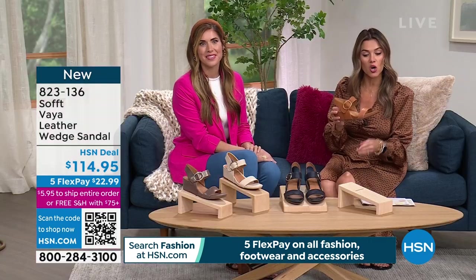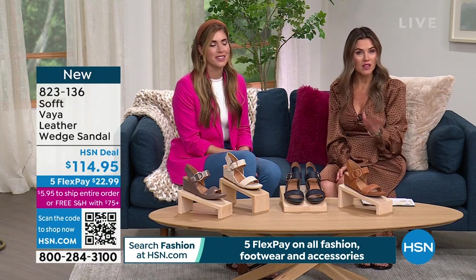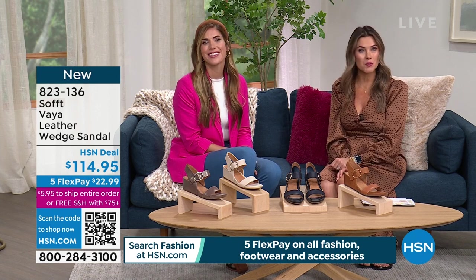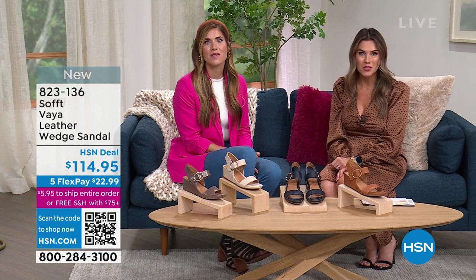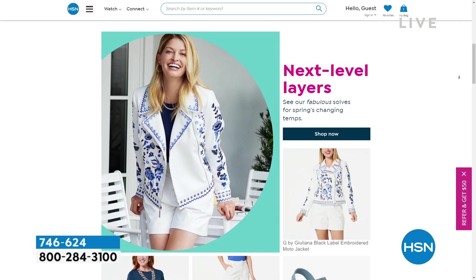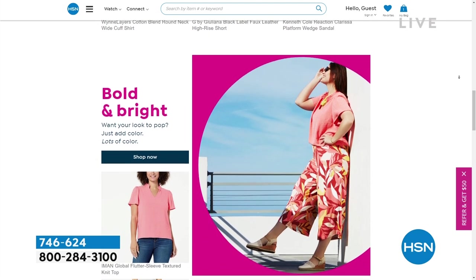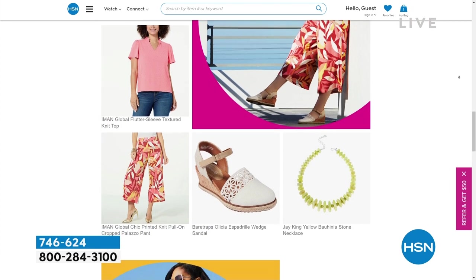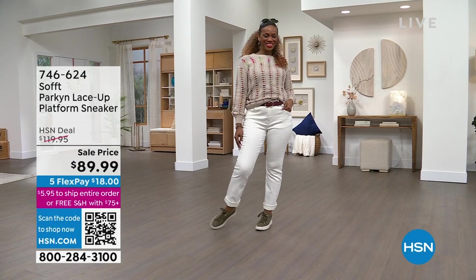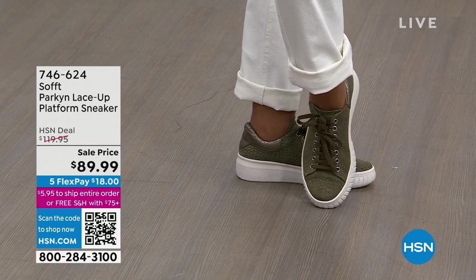This is the brand Soft — if you know them, you know the premium quality leathers they bring to the table. It is a higher price point, but we have FlexPay and 30 days to try it out. If you don't love it, you can send it back within 30 days. Spring has sprung early this year, so get a head start on your spring fashion at hsn.com. Think layers, great footwear, bold colors, and powerful patterns as you transition from winter to spring wardrobe. This hour is all about Soft, a footwear brand that began in 1927. And this is the only sneaker we have in the entire hour — we just dropped the price by $30.